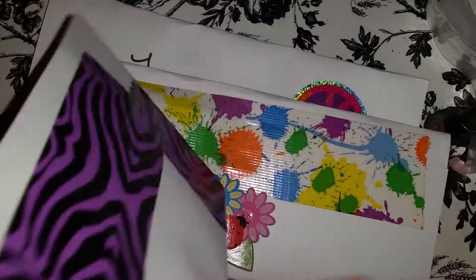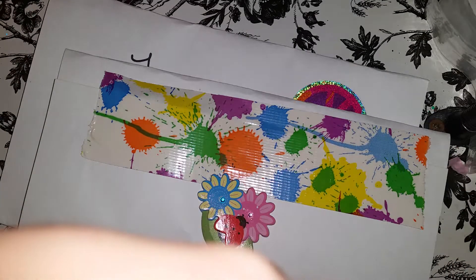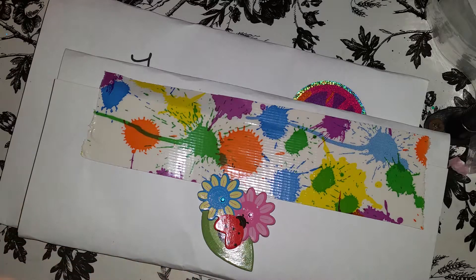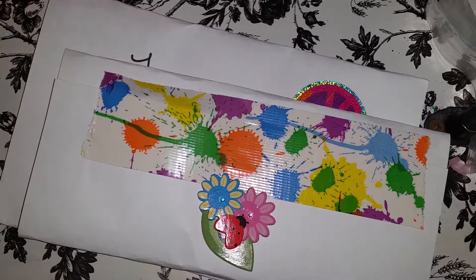Miren qué bonitos stickers. You see, qué traes esas estampillas — it says it has her stamps. And there we are, and there are esas estampillas.